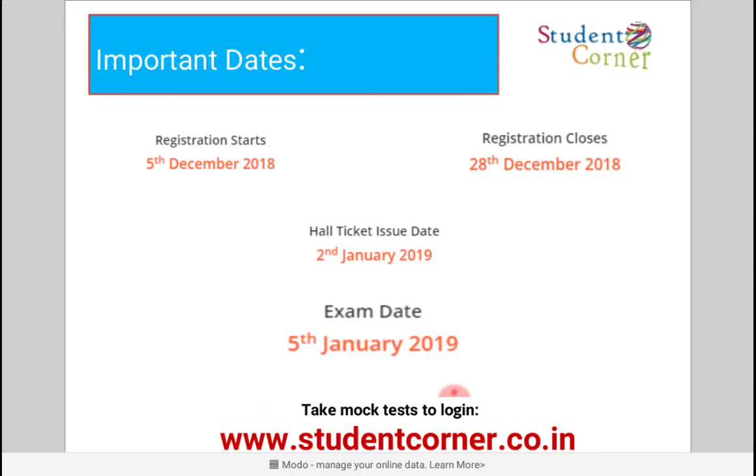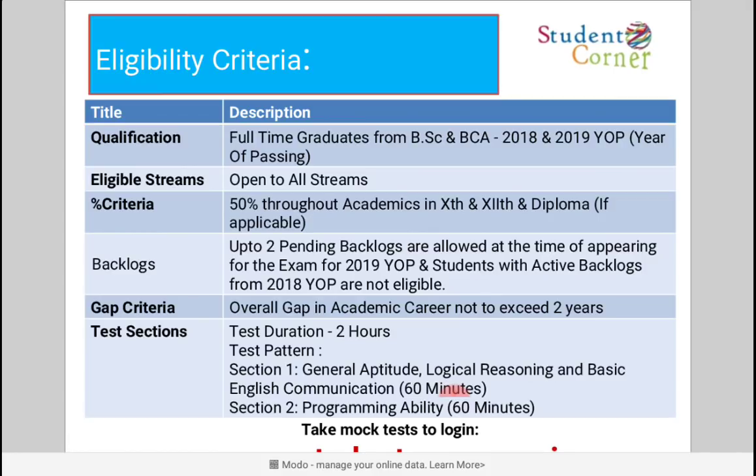Important dates: Registration starts on 5th November and closes on 28th December 2018. Hall tickets will be issued on 2nd January 2019, and the final nationwide examination is on 5th January 2019.